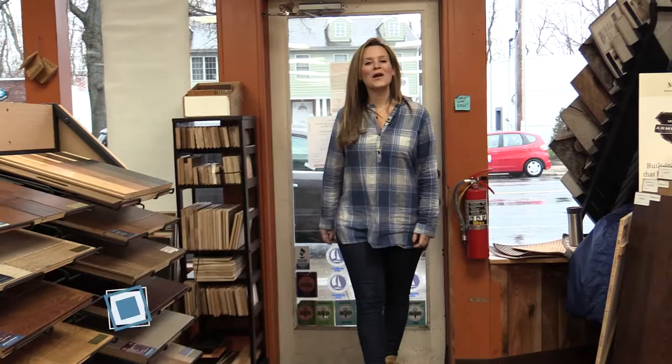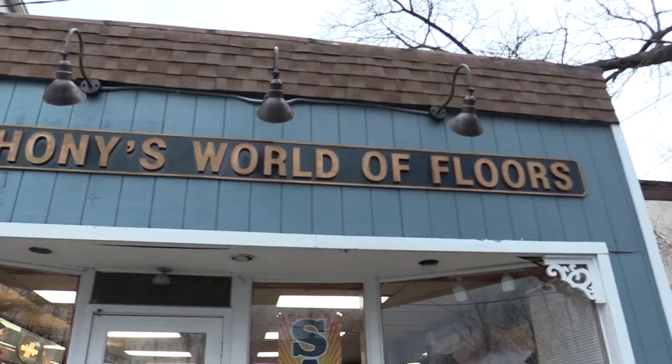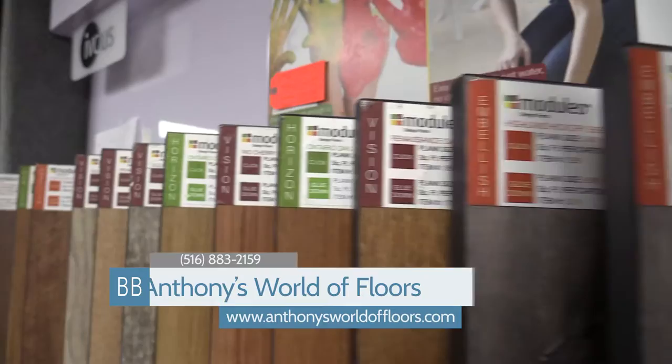Welcome to another episode of Business Buzz here in the town of North Hempstead, where we're going to be featuring home remodeling with several businesses. I'm here at Anthony's World of Floors in Port Washington, town of North Hempstead, where we're going to be looking at several of their floors and where we can install them.